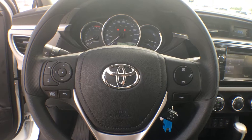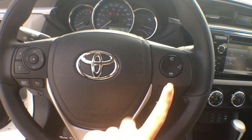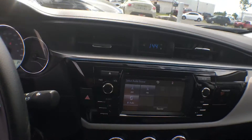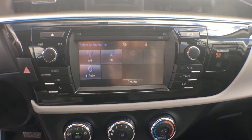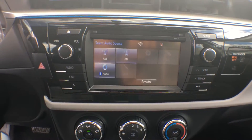On the steering wheel we have tons of controls. You can control that information display right there as well as your Bluetooth controls and cruise control. In the center we do have a 6.1-inch touchscreen display which comes integrated with AM, FM, Bluetooth as well as a reverse camera.